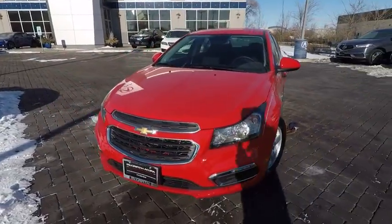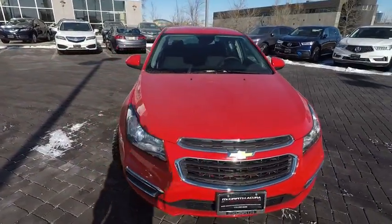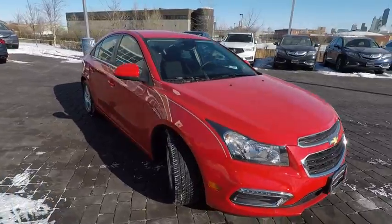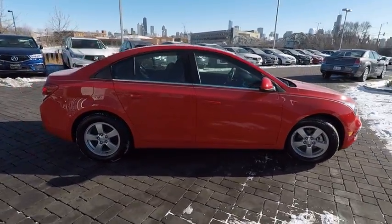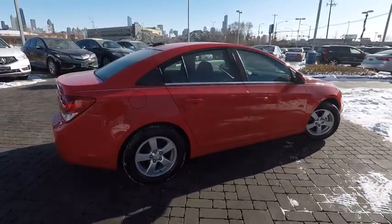The 2016 Cruze. The Cruze Blueprint calls for more than you'd expect and is priced below $15,000. This vehicle has less than 10,000 miles.